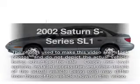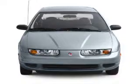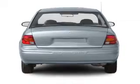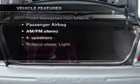Get noticed in this 2002 Saturn S-Series. If you're looking for an automobile with great attributes, look no further. With an efficient four-cylinder engine connected to a smooth shifting automatic transmission, plus enjoy these notable features that are included in this vehicle.